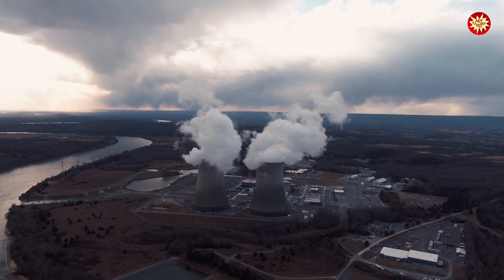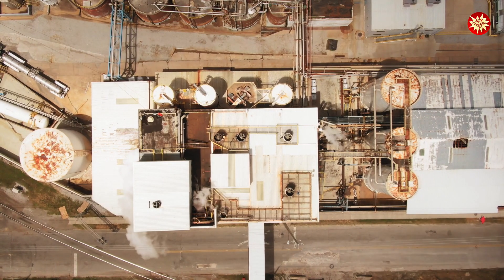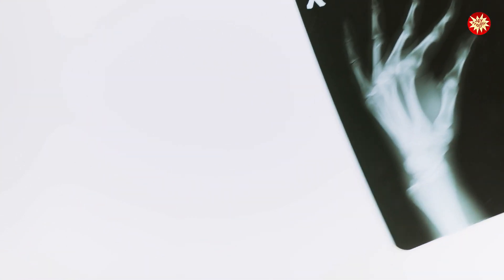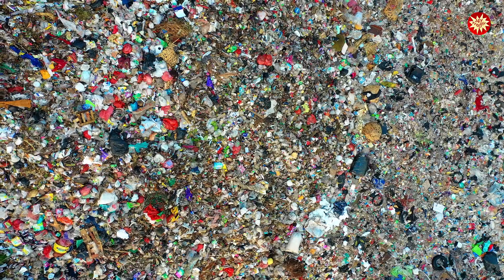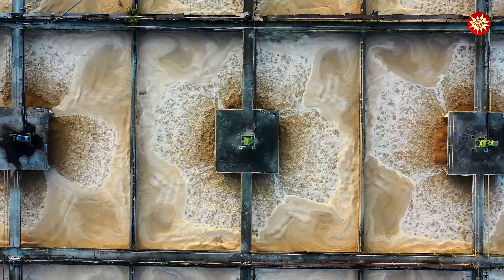You'll spot these in nuclear power plants, hospitals, research labs, and industrial sites. They're crucial in areas like radiology departments, nuclear medicine, and radiation therapy zones. Keep an eye out in waste storage facilities and places where radioactive materials are handled.